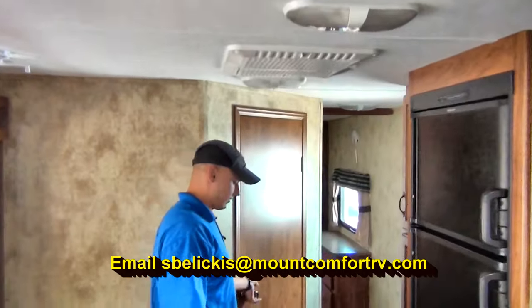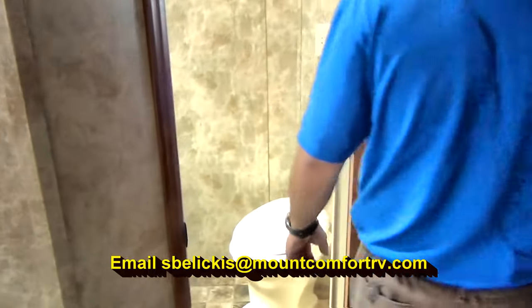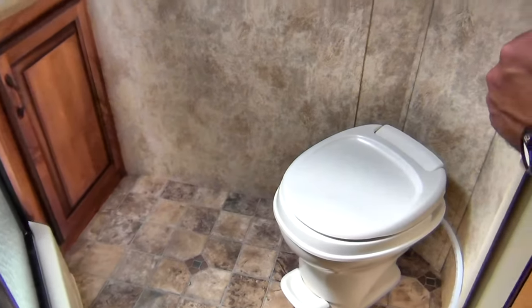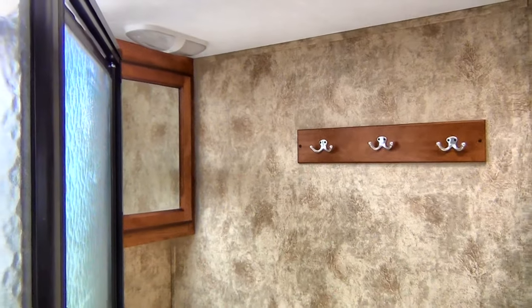A nice big 15K AC for those hot summer days — Tony and I are feeling that right now. If you take a look in the bathroom, a couple things to notice: plenty of places to sit down to your business, nice towel racks, and of course a medicine cabinet and a linen closet underneath the sink.